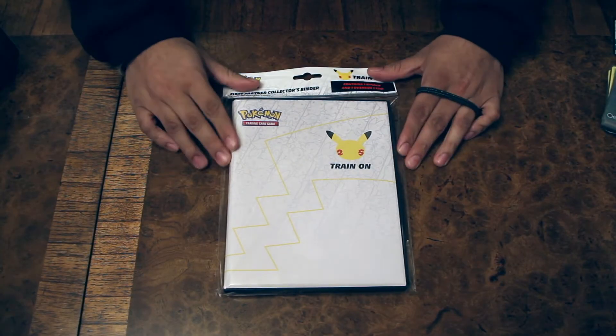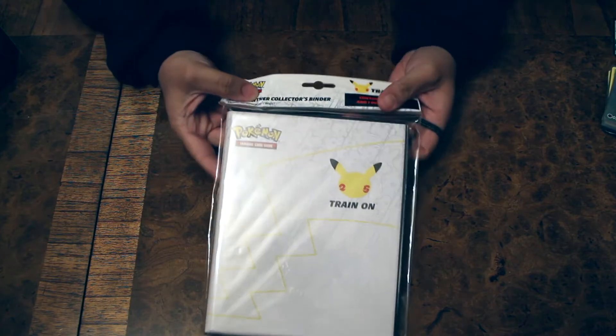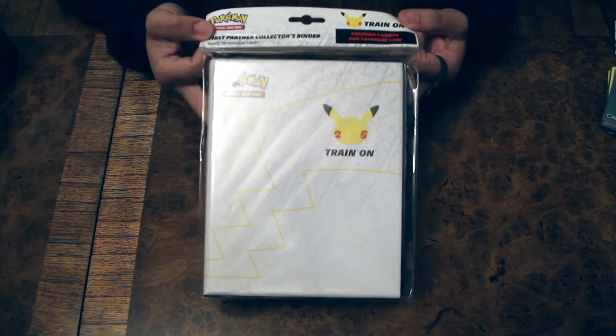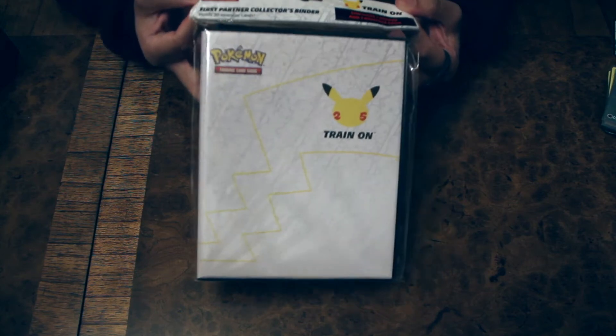What is up YouTube? BobPlays back again. Just a quick video to let you know that in the UK we finally got these 25th Anniversary Collection Binders.